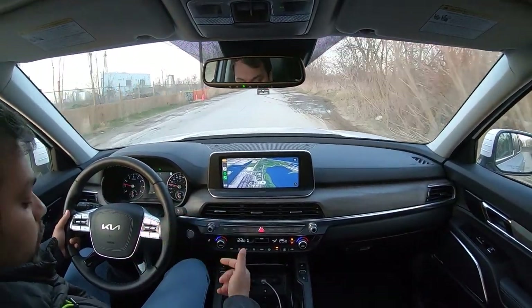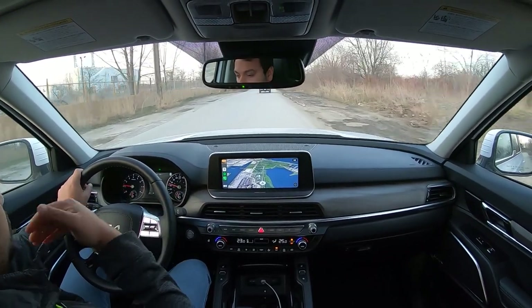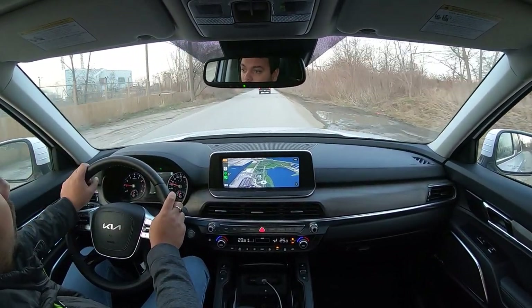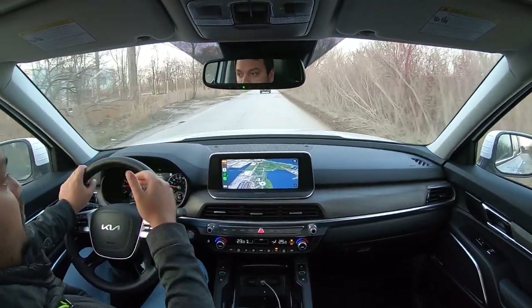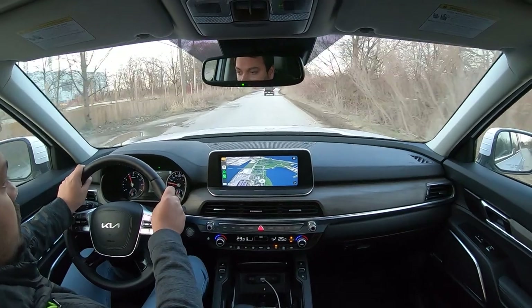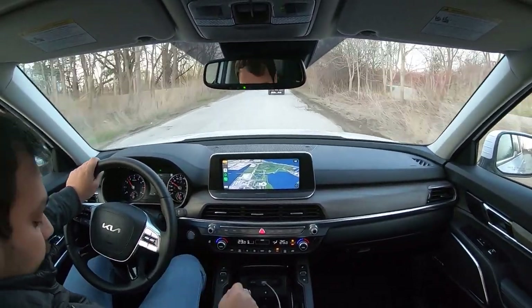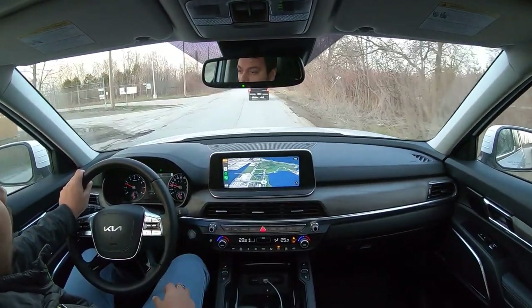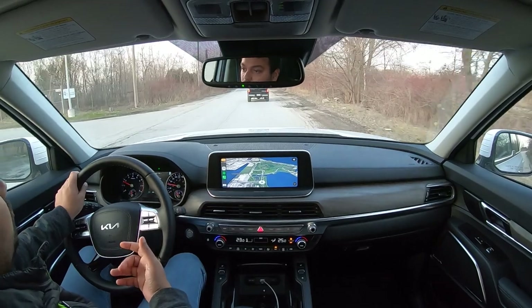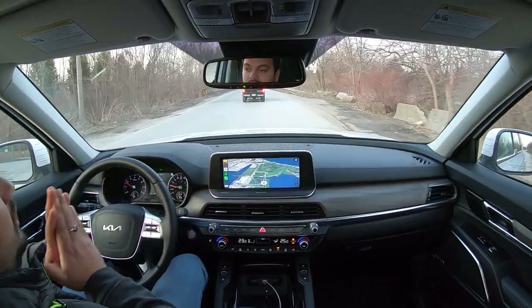The engine is very punchy and the gearbox is very alert — always eager to downshift whenever you want to kick down, with pretty good grunt. Whenever you floor it, you always have enough power. There are several driving modes: eco, sport, smart, and comfort, and it just works. This car just does it all, and I love that about this vehicle.